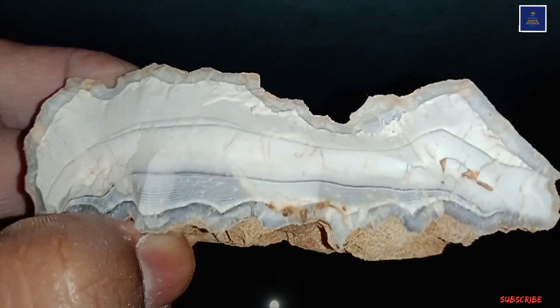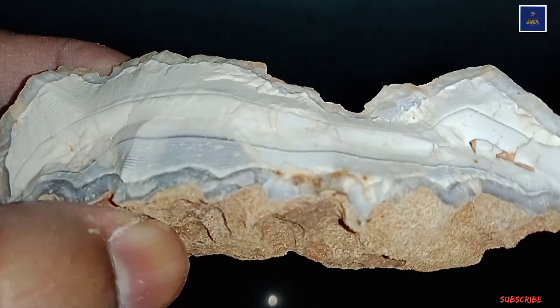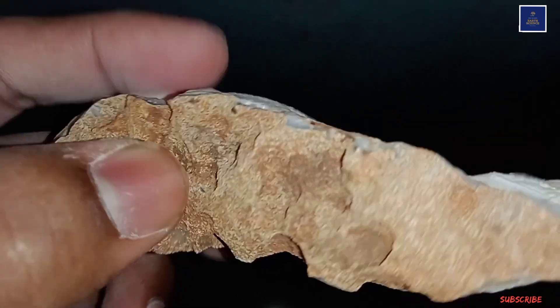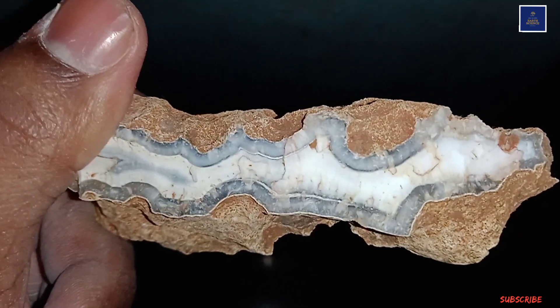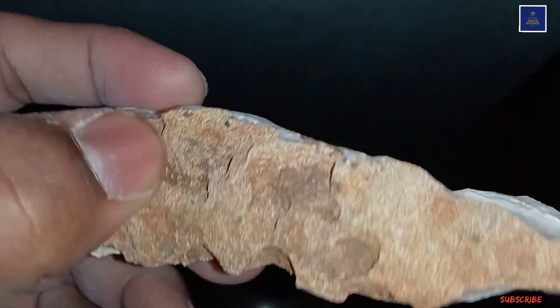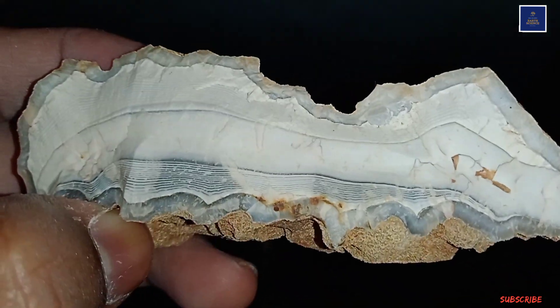I have shot some minerals — these are some under-light photos of minerals. You will see the beautiful bands of agate. Beautiful piece. I think if I polish it, then it will be a very, very eye-catching mineral.